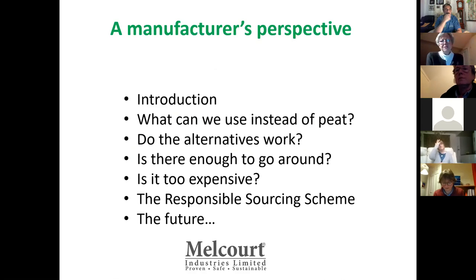I will just introduce Melcourt, because I know that a lot of people don't know who we are. Contrary to what Simon just said — which is very kind — we're far from one of the biggest in the industry, but we punch above our weight because we're one of the few specialists. Most of the other companies are coming at it from a point of view of being peat producers. We've never dealt with peat at all, and so we are a leader in peat-free. I want to cover: what can we use if we're not using peat? Do the alternatives work? Is there enough to go around? Is it too expensive? These are all questions that are constantly raised, as well as the responsible sourcing scheme and what can we look forward to in the future.